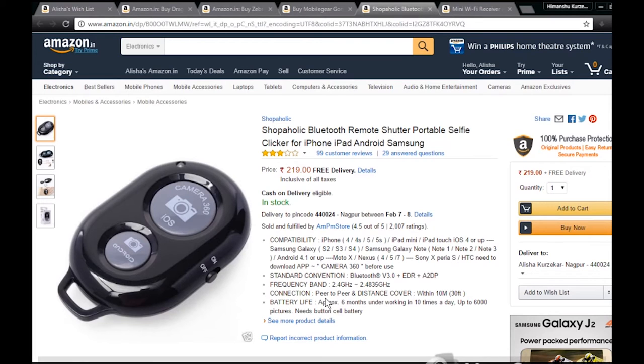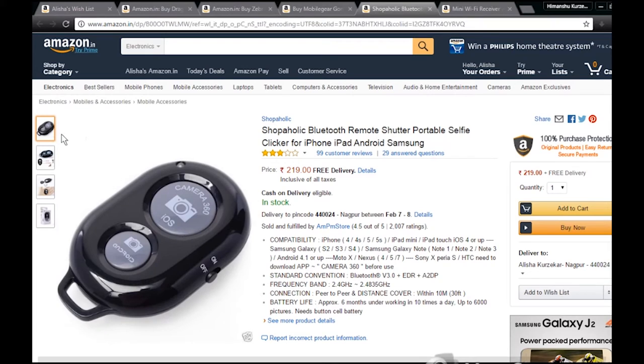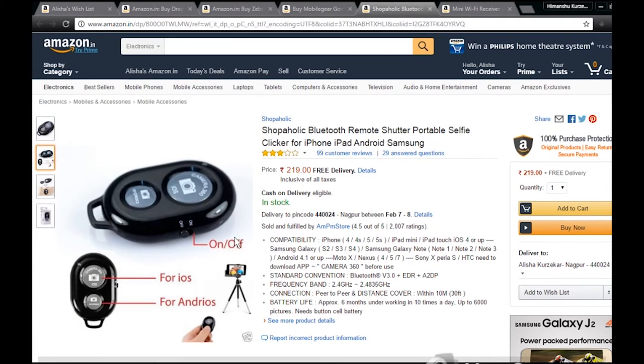Battery life is 6 months — up to 6000 pictures at 10 uses per day. It needs a button cell battery, which you can get very quickly. To start it, insert the button cell battery, click the button, and switch it on. After that, select whether your device is iOS or Android.